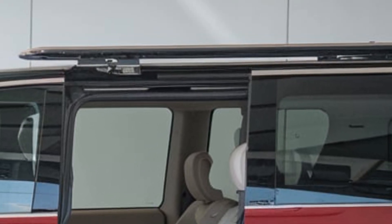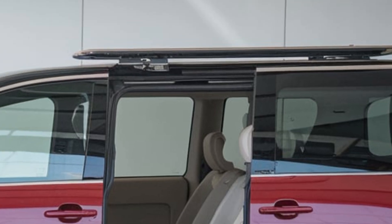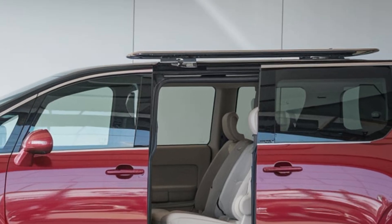Stay tuned for more in-depth reviews and first drives. Subscribe to our channel for the latest automotive news and updates.